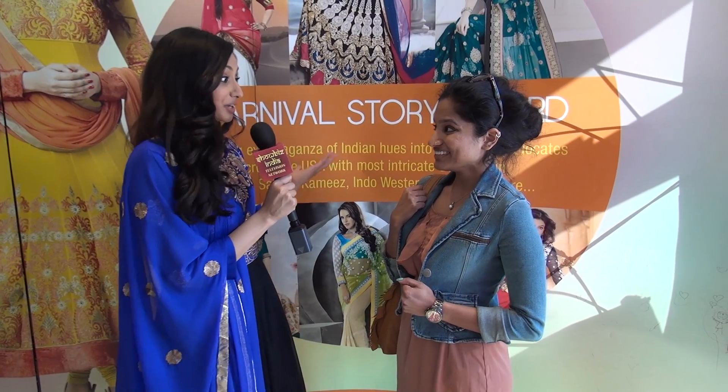So tell me Raiko, how did you hear about U Carnival? We actually heard about this through Facebook — my sisters told me about this event and we RSVP'd. It's my first time here so it's really amazing. We've been here for two days so far and they have new stuff coming and going — a lot of Anarkalis, lehengas, and saris.